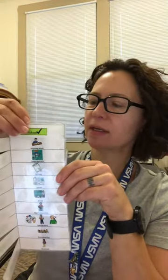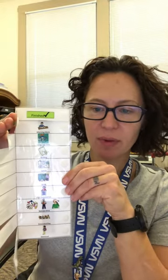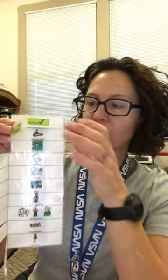So what the student will do is they'll start in the morning with their schedule open, so they'll see all the things they need to do during the day. Once they come in, they've finished breakfast, they can close that. Breakfast is finished. Then maybe they have their morning work — when their morning work is done, they can close that. Now morning work is finished.